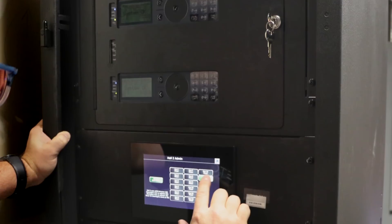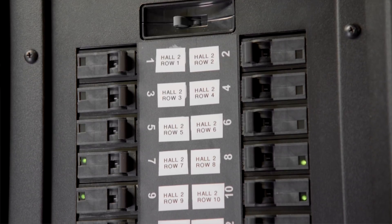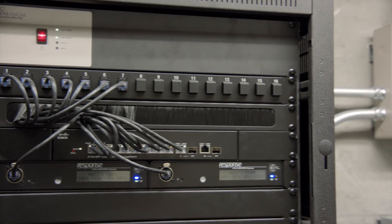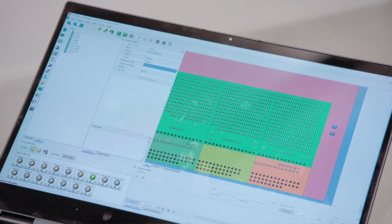I would say that the system we installed with ETC — the Paradigm and Sensor IQs — is ahead of its day in technology. Other manufacturer systems that I've put in just seem like dinosaurs compared to this type of system. This system really is a step above any system I've installed.